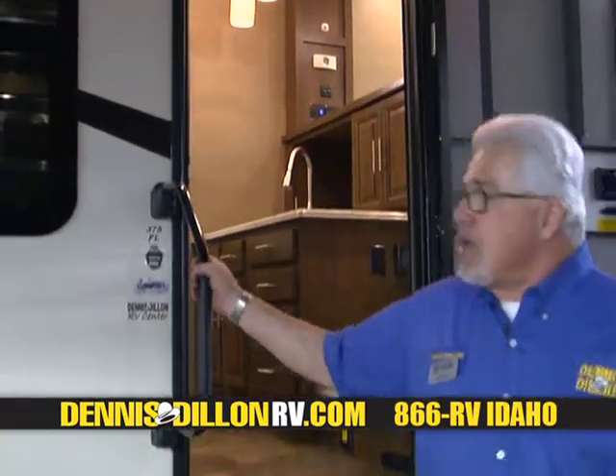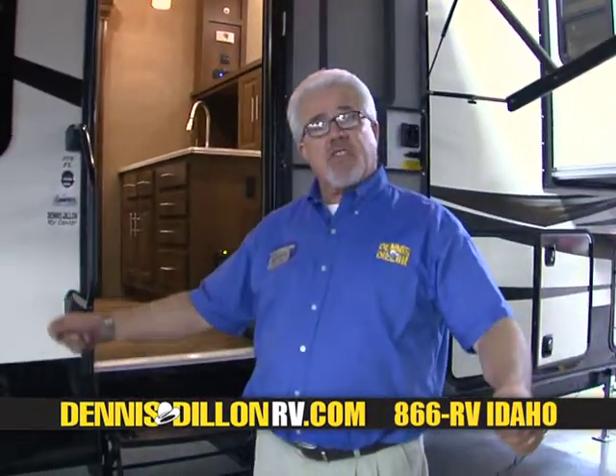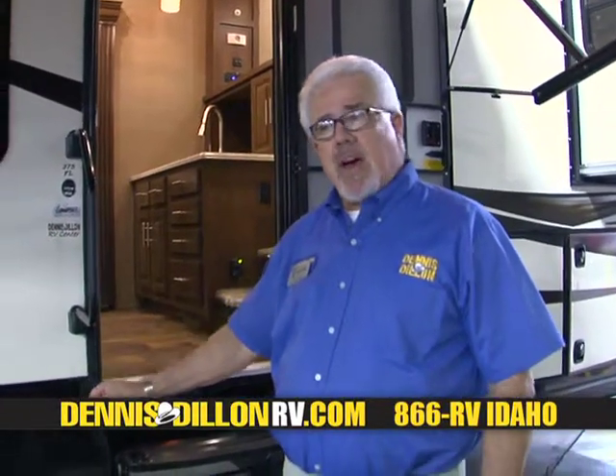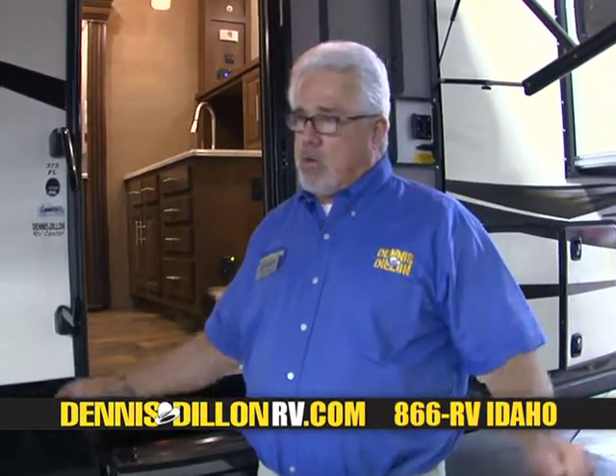So this is Brookstone by Coachman. I'm Clay at Dennis Dillon RV. For more information on this coach or any other one that we have, feel free to come see us. We're always available.